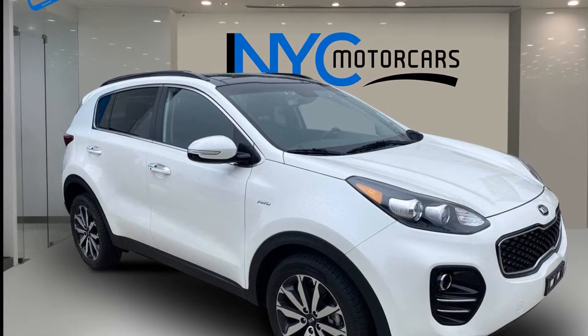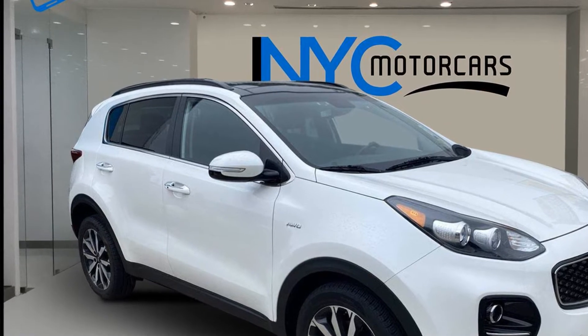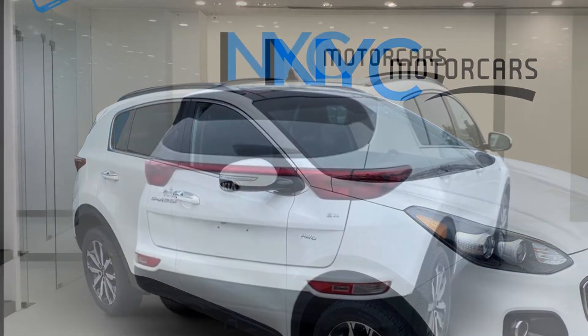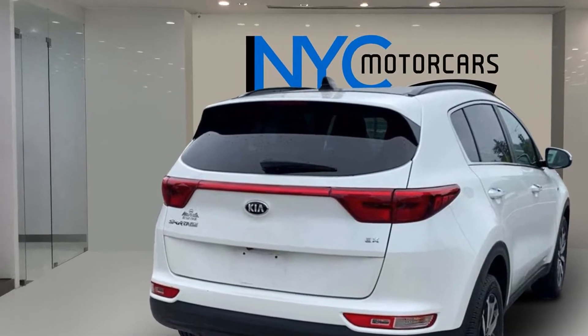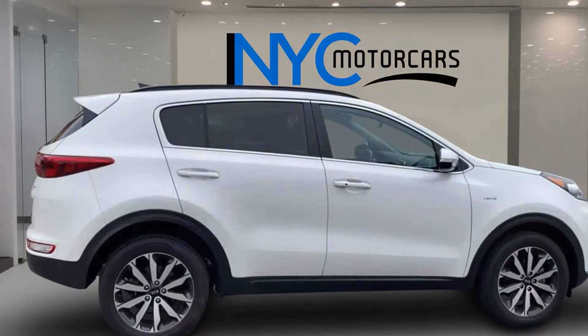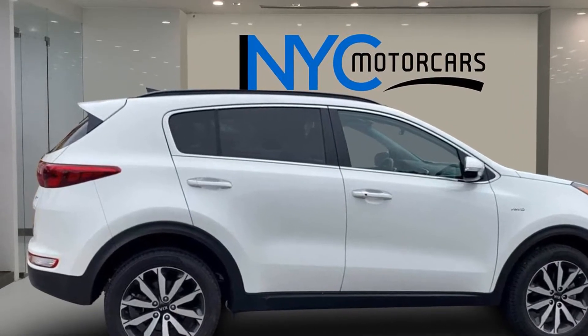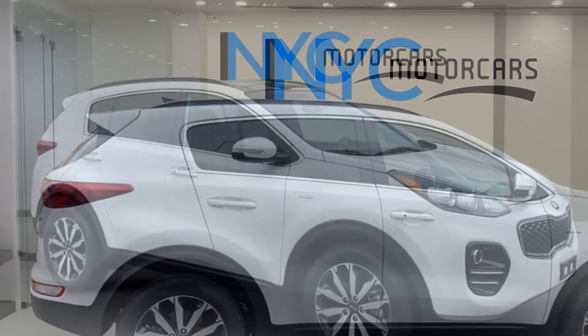2019 Kia Sportage. With less than 27,000 miles on the odometer, you won't be able to pass up on these extra features. Cross traffic alert, side view mirrors with turn signals, satellite radio, multi-zone air conditioning, blind spot monitor, all wheel drive, heated side view mirrors.